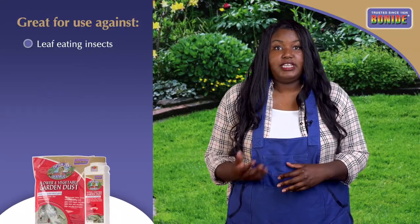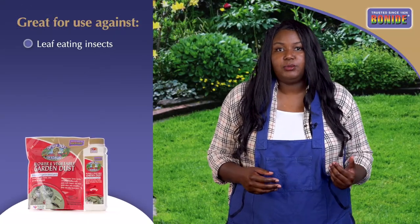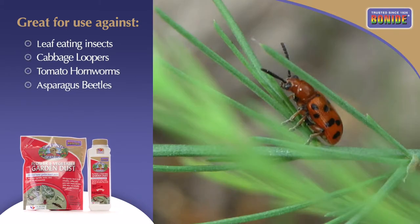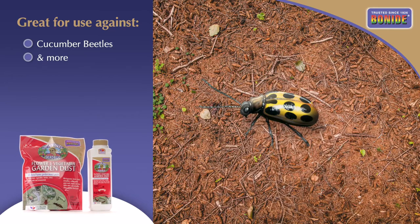It is highly effective on leaf-eating insects that affect vegetables such as cabbage loopers, tomato hornworms, asparagus beetles, cucumber beetles, and many more.